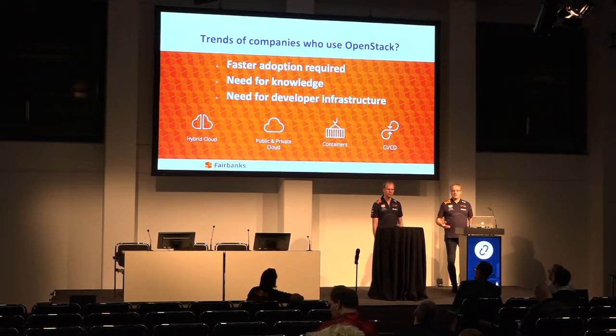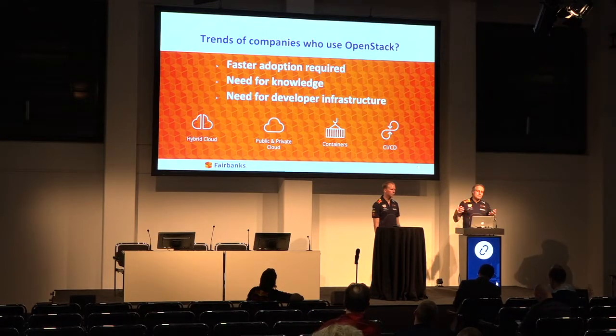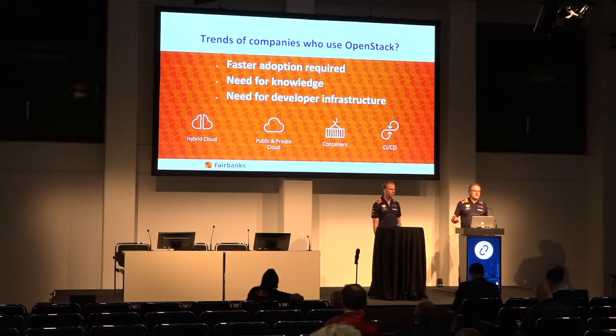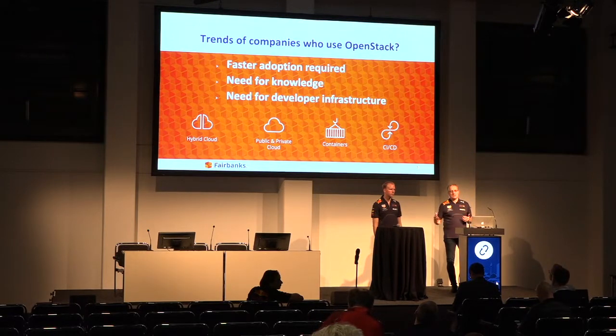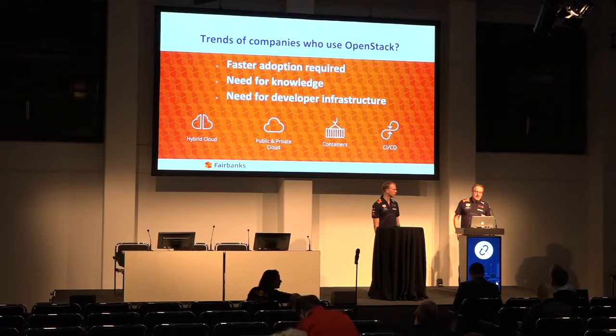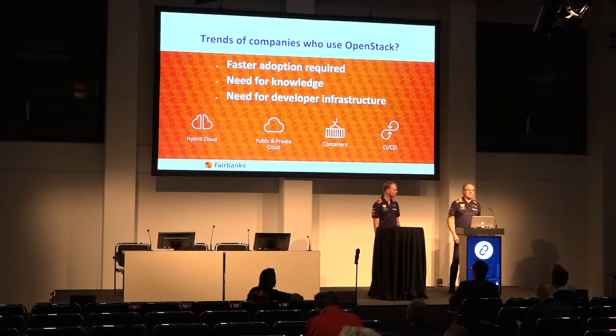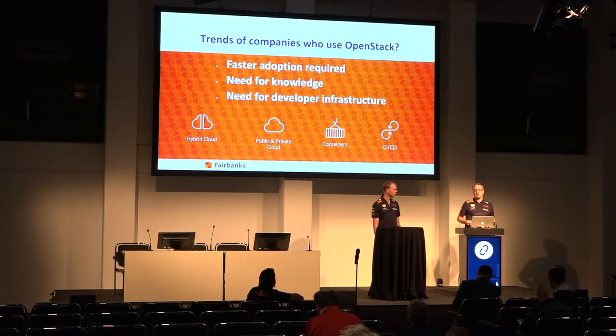The third trend is the need for developer infrastructure. Developers want to start developing code - ideas come very quickly, and you need to speed up in building that infrastructure for developers to get going in a structured way. It's all about who is innovative and who is the fastest reaching the finish line. We will show you how to address these topics in a demonstration - two demos: one about migration, how to get workloads onto OpenStack, and the second about building developer infrastructure.